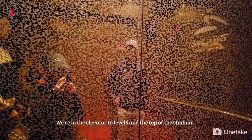We're in the elevator to level 5 and the top of the stadium.